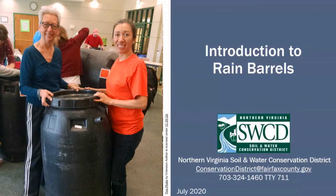Thank you for joining us on this presentation on the introduction to rain barrels. We have looked at what rain barrels are, why they are important, and how to use them. I hope that you will now be a well-informed rain barrel advocate and that you will be ready to build and install your own rain barrel with the Northern Virginia Rain Barrel Program. I hope to see you at a rain barrel workshop soon.